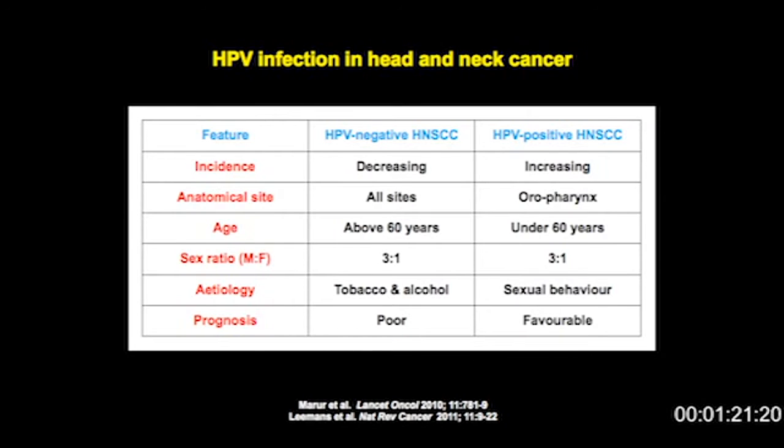Head and neck cancer traditionally has been recognized as a disease of smokers and drinkers. These individuals, certainly in the UK, reside in public houses and are usually males who like to smoke and drink. The majority are elderly individuals, and when they get their head and neck cancer, they have a universally poor prognosis. These individuals typically present with high-stage disease, and there's a less than 25% five-year survival.